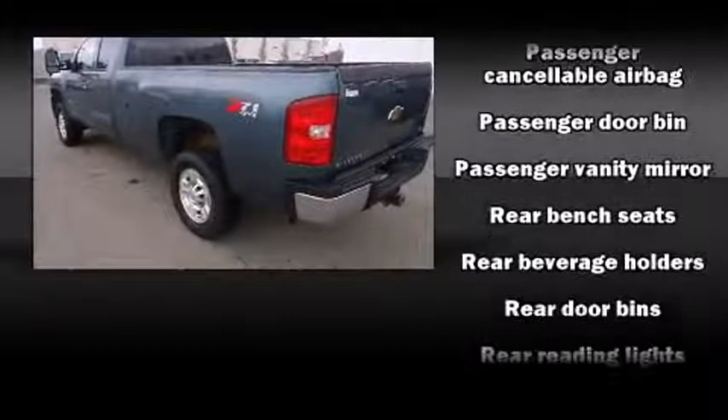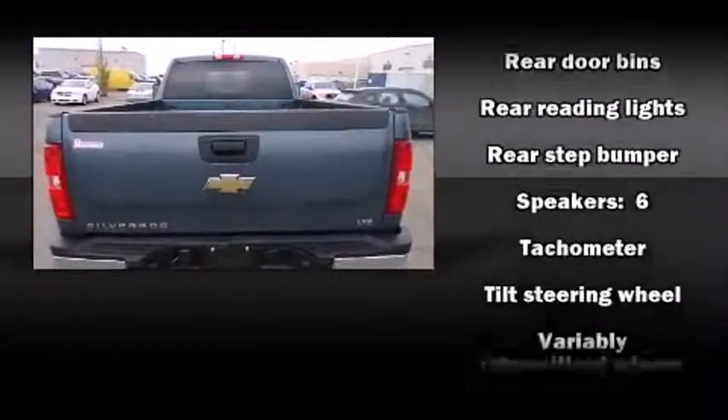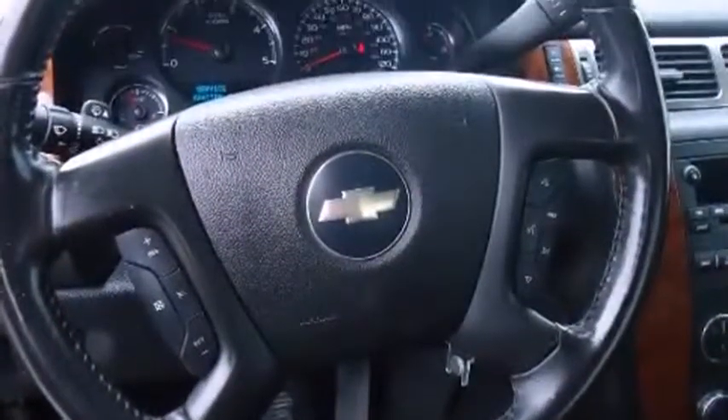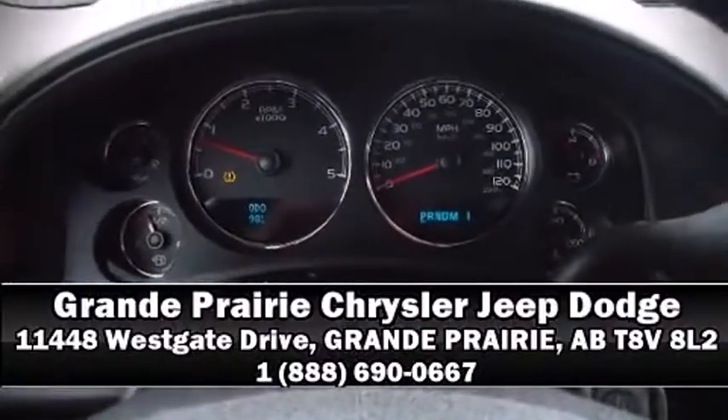Chevrolet ensures the safety and security of its passengers with equipment such as dual front impact airbags, ignition disabling, OnStar, and 4-wheel disc brakes with AVS. Please don't hesitate to give us a call.